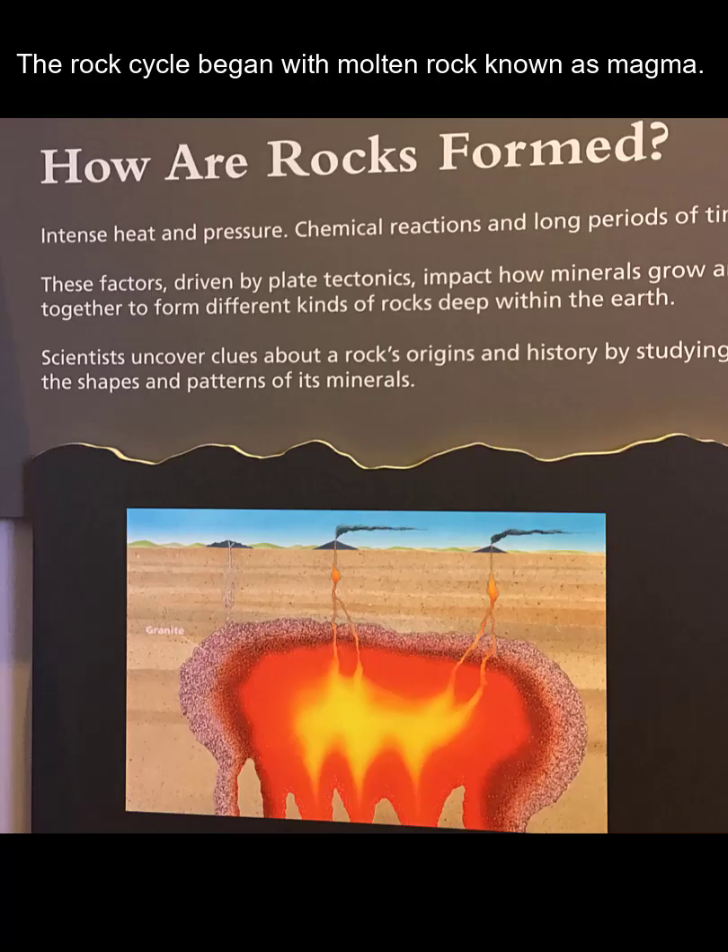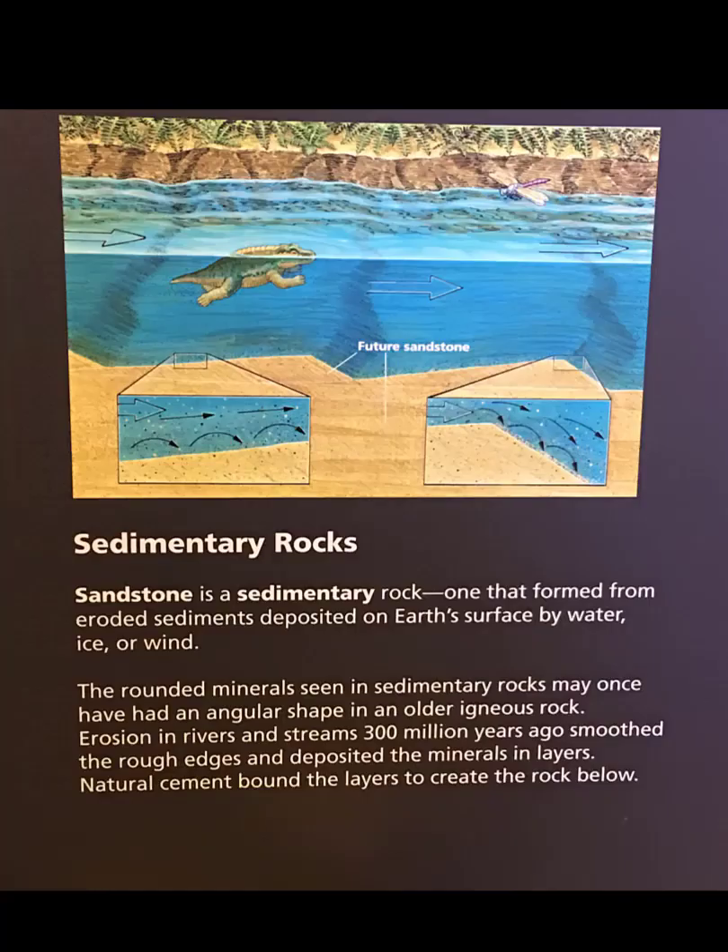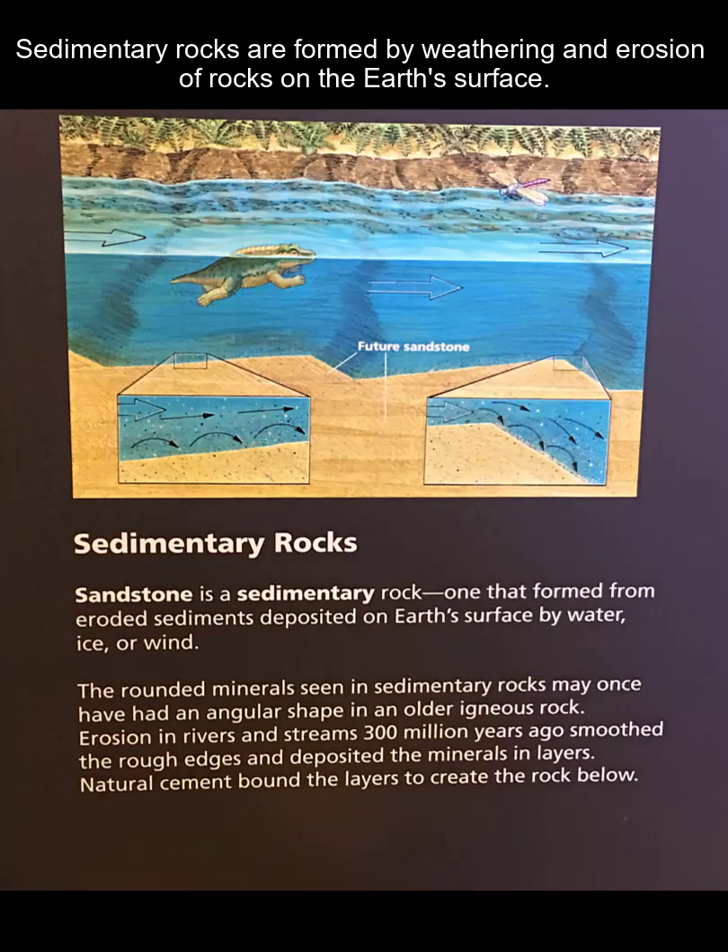Sometimes those sediments are exposed at the surface. The rock cycle started with igneous material — molten rock that came to the surface or cooled beneath the Earth's surface. When it got to the surface, we started having weathering and erosion to create sedimentary rocks, and those sedimentary rocks tell a story and can get buried over time.